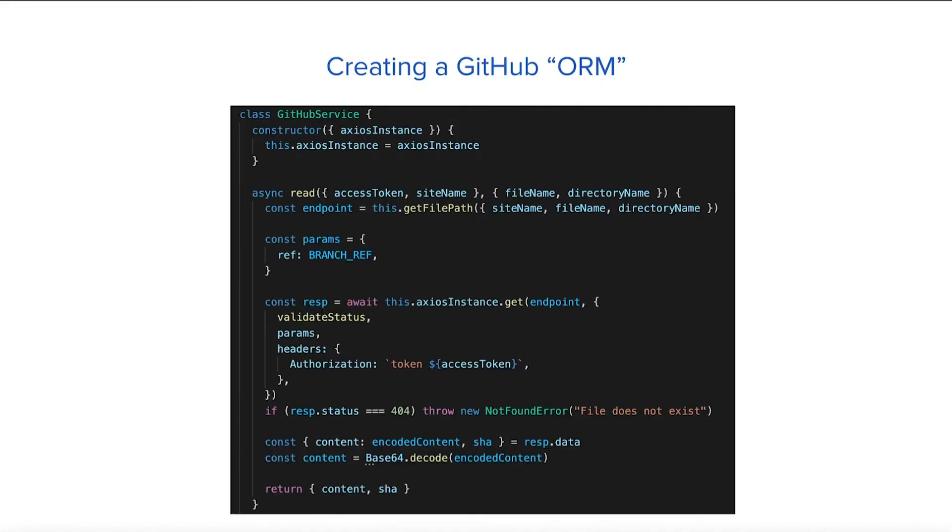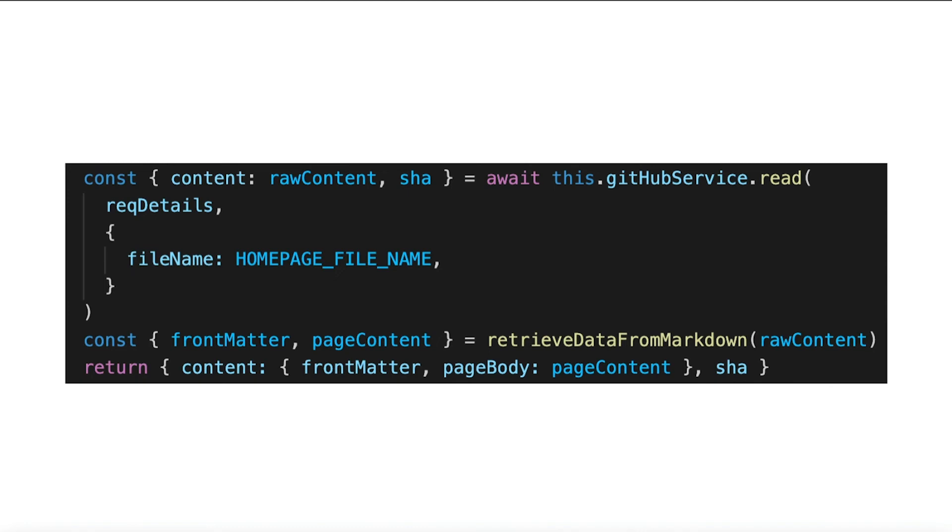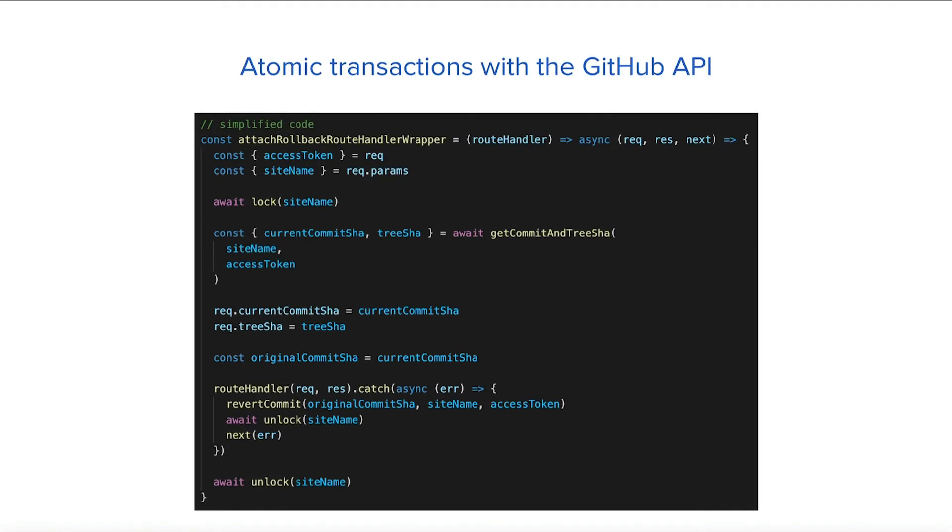One of the more interesting things we did in the CMS was to treat GitHub as a table in a database. We then created a GitHub service class responsible for making all API calls to GitHub. When instantiated, the GitHub service class behaves similarly to an ORM instance and contains all your usual CRUD methods as well as additional Git-specific methods. We can then call this service from our other classes as needed to read from, write to, or delete a file. One of our extensions here includes atomic transactions with the GitHub API. Some behavior on the front end, represented by individual clicks, actually triggers multiple API calls to GitHub. If any one of these API calls fail, the repo is left in a corrupted state. To introduce more database-like functionality, we implemented a rollback mechanism where the GitHub repo is reset to its pre-transaction state using the Git database API, thus making our transactions atomic.